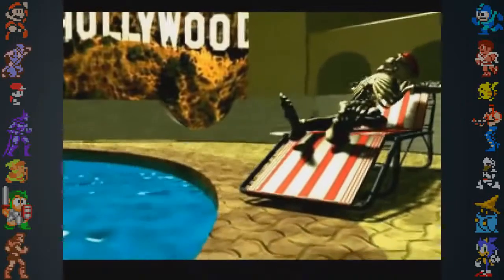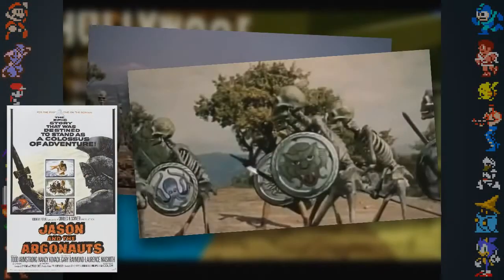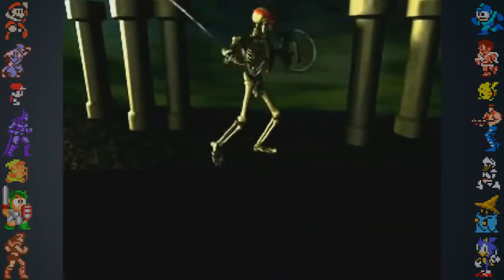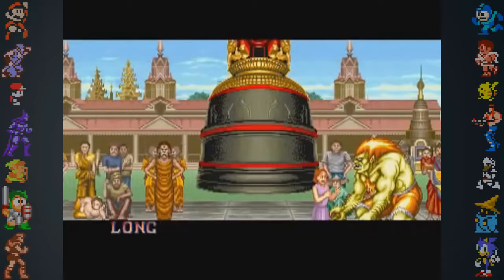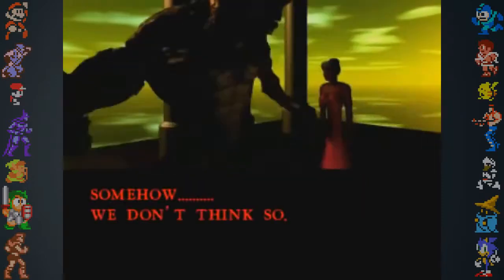Spinal's design, and especially his ending cinematic, are a homage to the skeleton warriors featured in the Ray Harryhausen film Jason and the Argonauts. Spinal's ending shows him storming onto the Hollywood scene and acting in a movie backdrop that looked incredibly similar to one of the sets in the 1963 classic. Eidol's ending cinematic is a reference to Blanka's long-lost mother ending cinematic from Street Fighter II, but instead of Eidol embracing his mother, he clubs her.